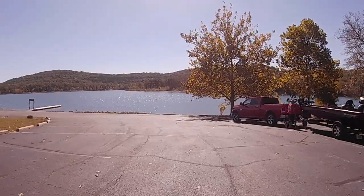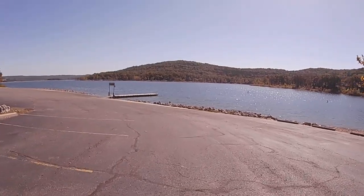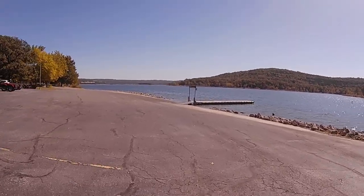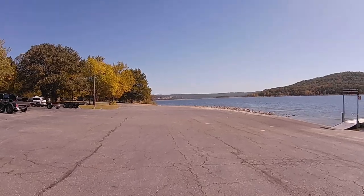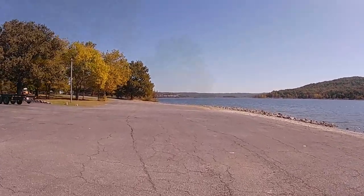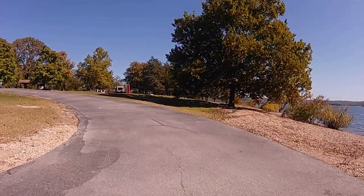Here we're going to take you by the boat launch area. There is some room for your truck and trailer for your boat, and it is a really nice boat launch. They have a nice pier to use for putting your boat in and out. Just off the boat launch area, we're going to make our way back up towards the beginning of the campground tour.